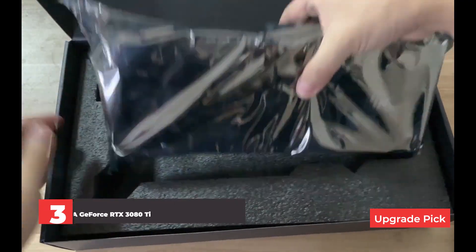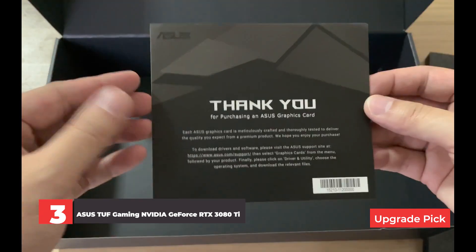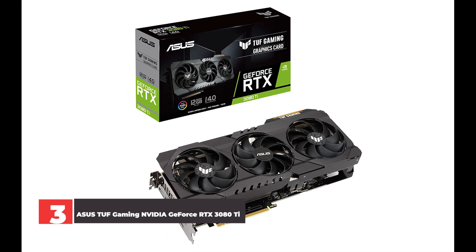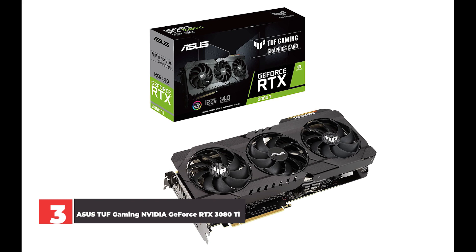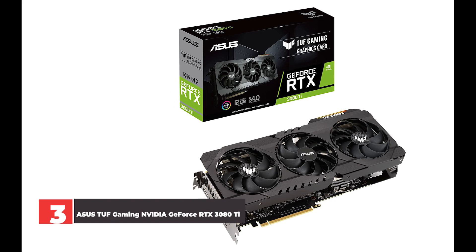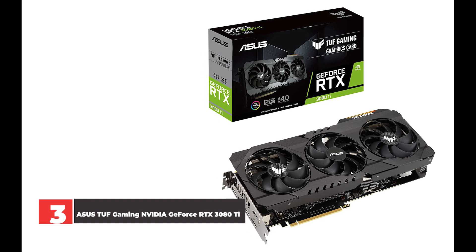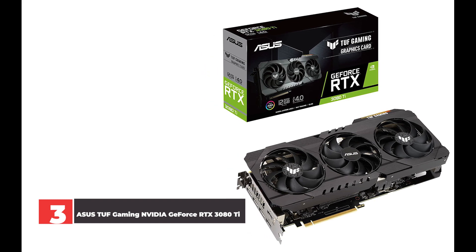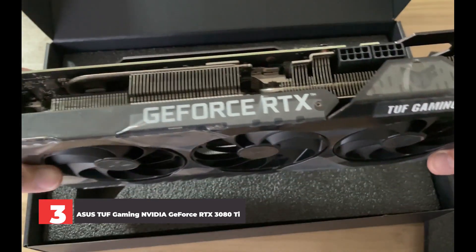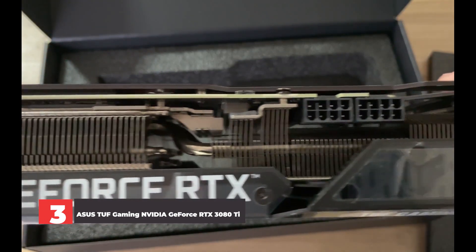Number 3: Asus TUF Gaming NVIDIA GeForce RTX 3080 Ti. For as powerful as the RTX 3080 Ti is, especially given its upgrade to 12GB GDDR6X VRAM as opposed to the original model's 10GB, that boost in power comes at a steep price — an additional $500 above the stock RTX 3080, pricing it comparatively closer to the RTX 3090's $1,499 MSRP, which has double the available memory. Price aside, however, there's little debate that the RTX 3080 Ti is a formidable GPU for high-end 4K gaming, as the benchmarks indicate.